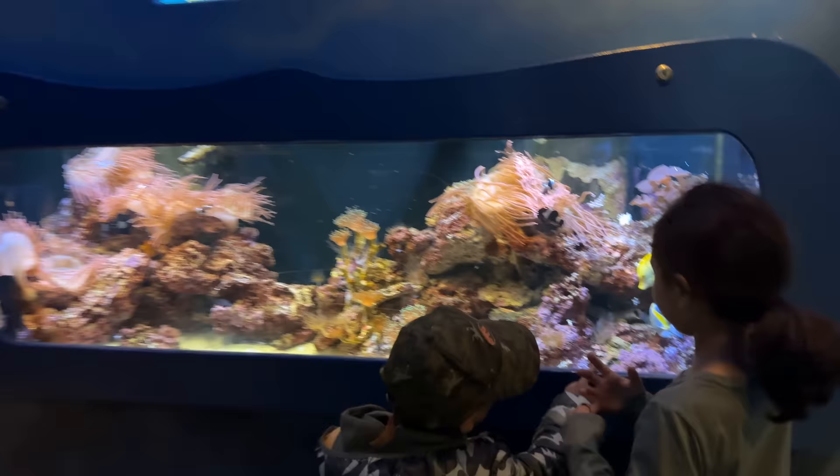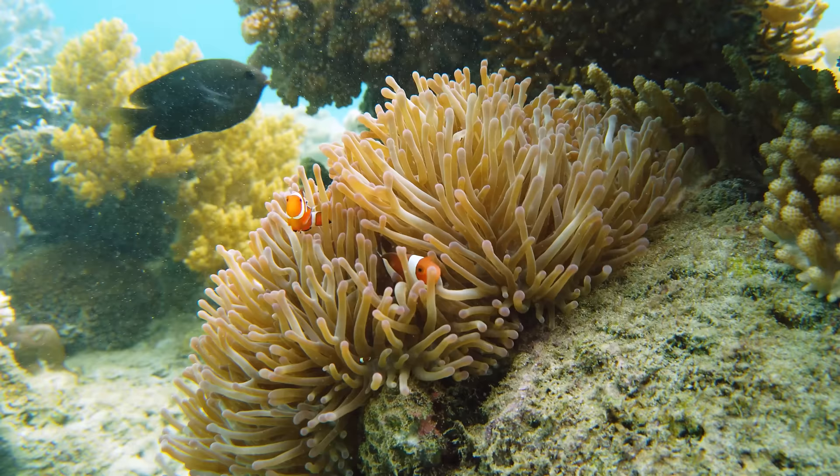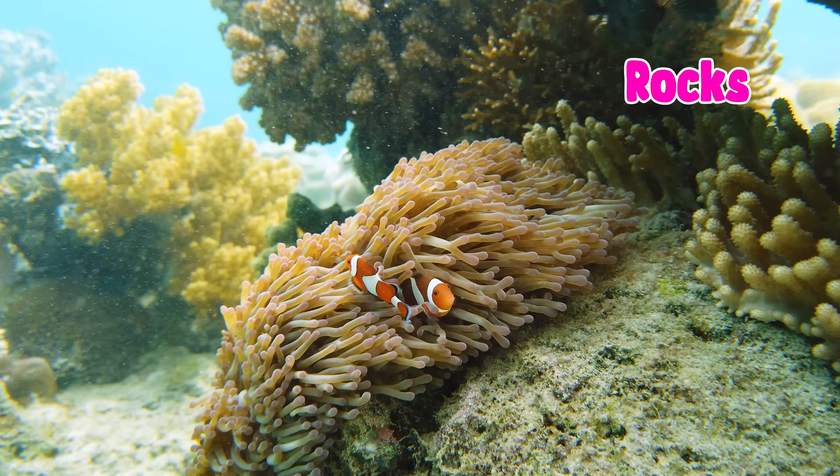Look at the sea animals. They are colorful, flower-like creatures and attach themselves to rocks.